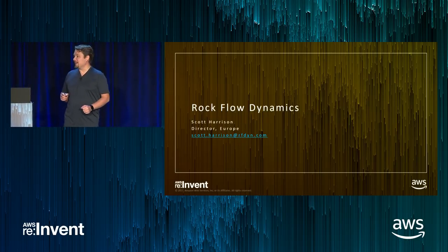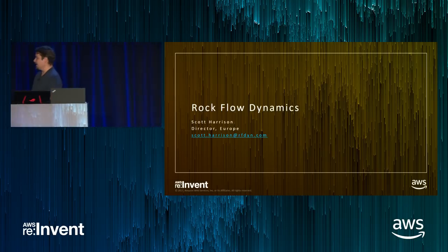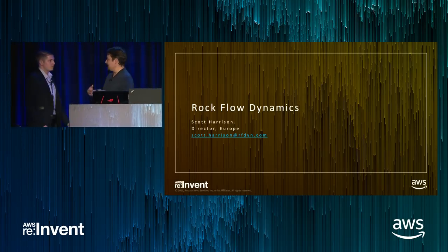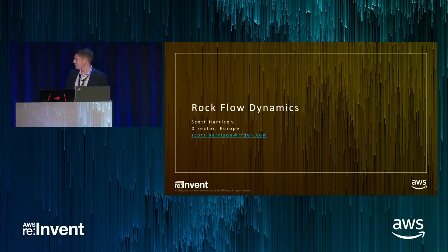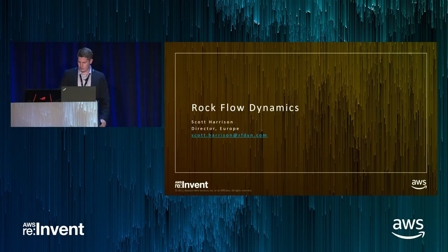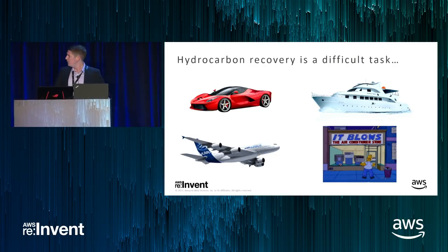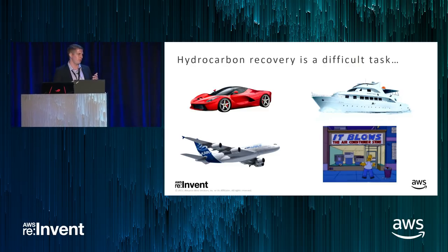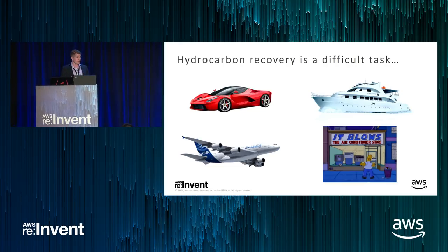Now it's time to bring Scott Harrison on stage to talk about RFD's vision and T-Navigator. Thank you, Dennis. Pleasure to be here, ladies and gentlemen. I'm going to give an overview about oil and gas challenges, why we do what we do, and how the partnership with AWS and NICE is so successful. We consider it a game changer within the industry.